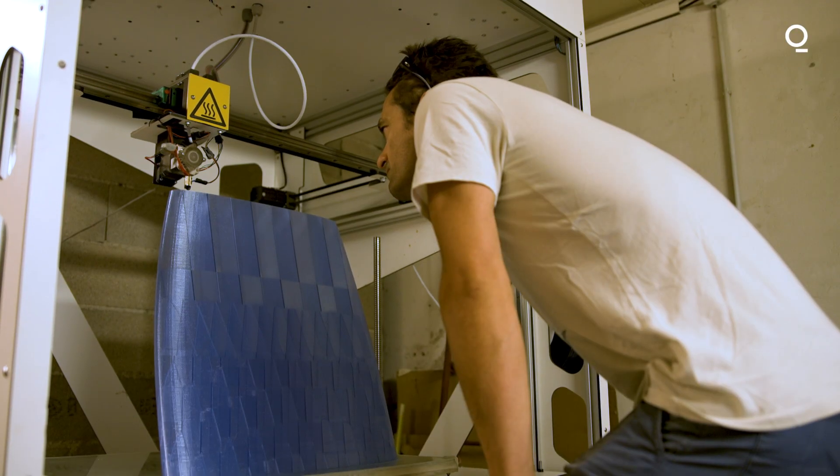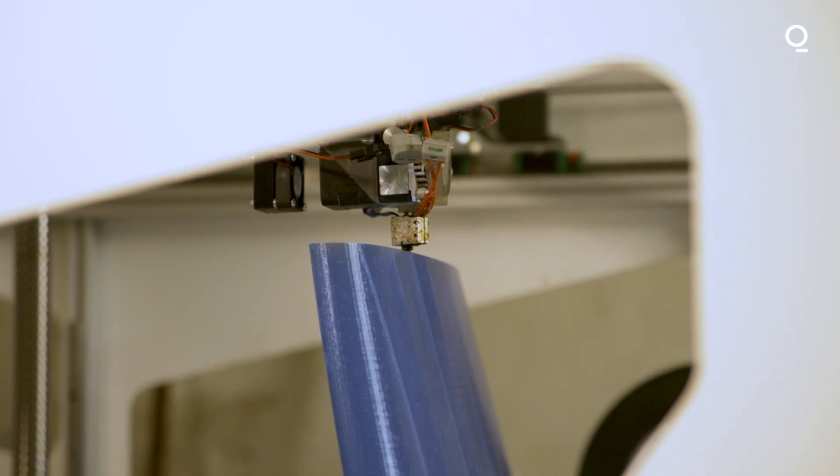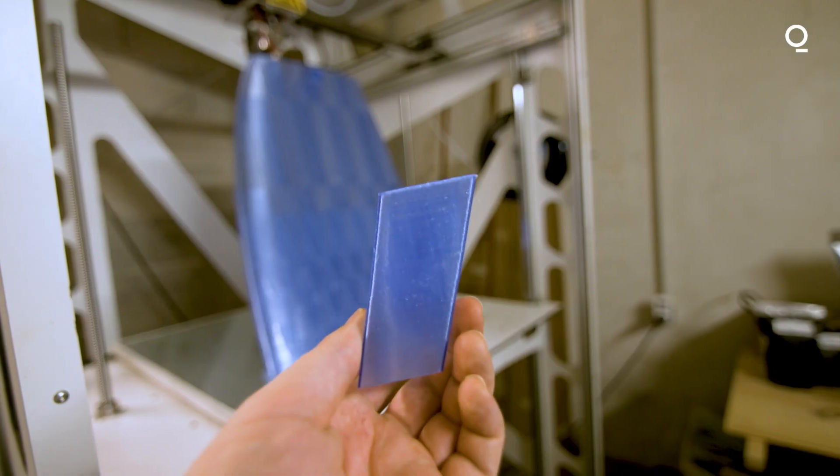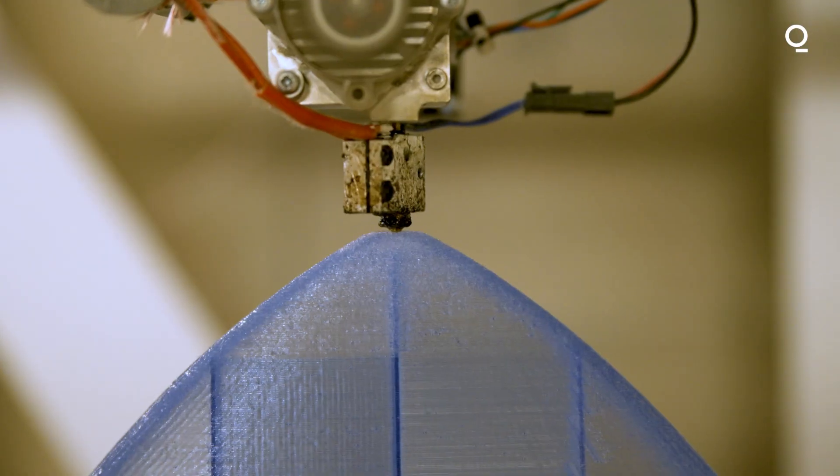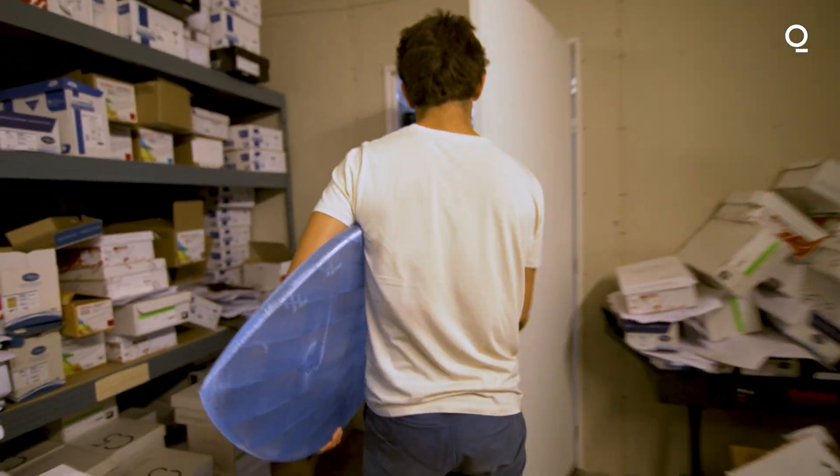So we can have everything done at our workshop here in Montpellier, in the south of France. And also, we do not generate any other waste. We use only the strict amount of materials that is necessary to make the board.